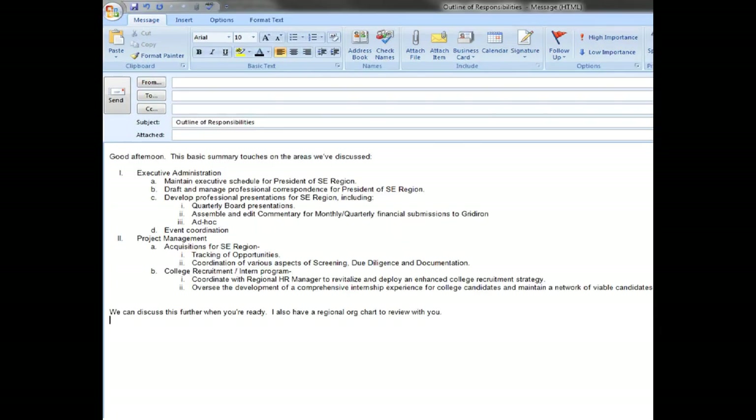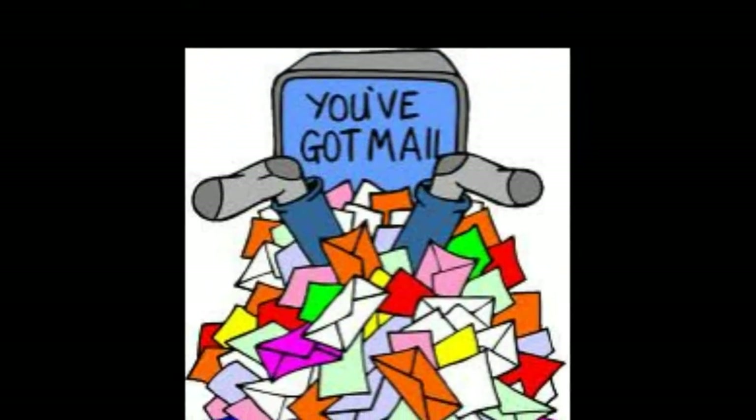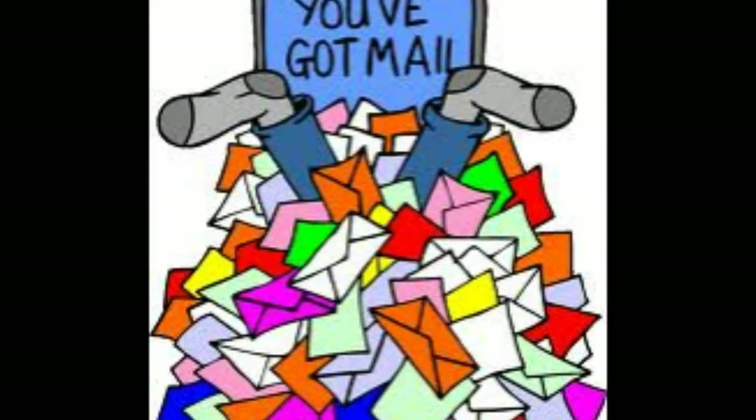If you have several items to discuss, use bullets or consider sending multiple emails with an appropriate subject line. This will make it easier to find emails later if there is a need to refer back to information you are sending.